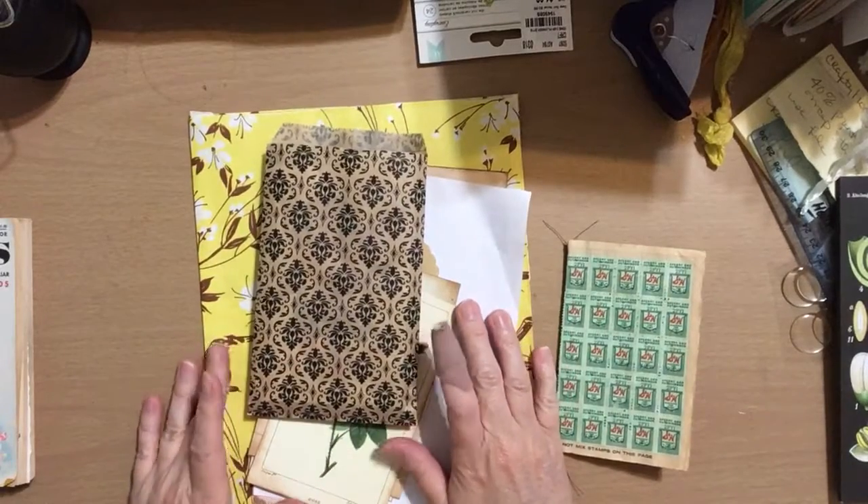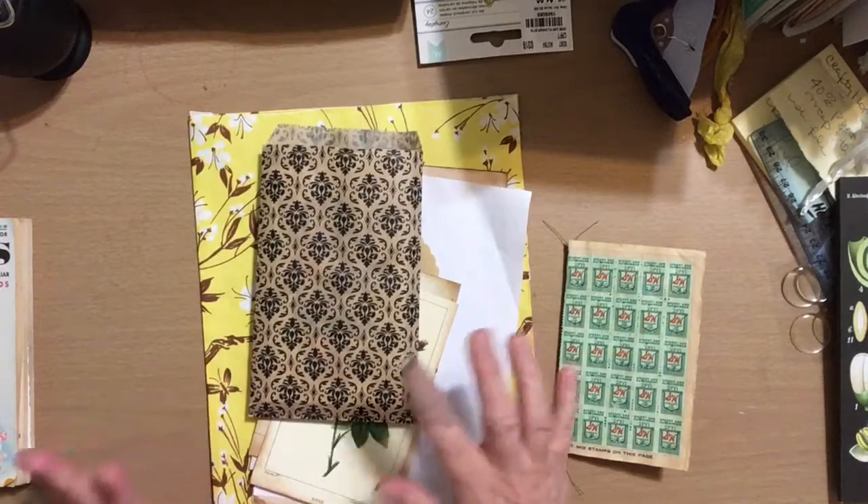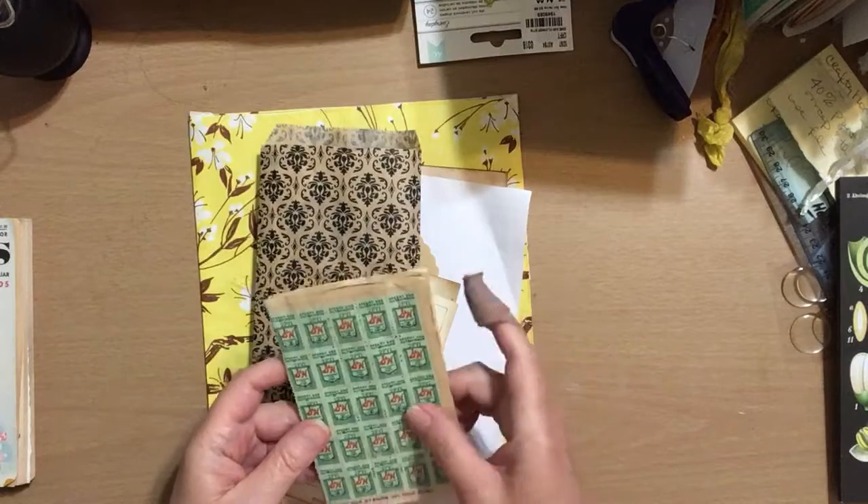Hey everybody, it's Lisa, and I'm here to share a couple of things with you tonight. I don't have much charge on my phone, so let's get started.